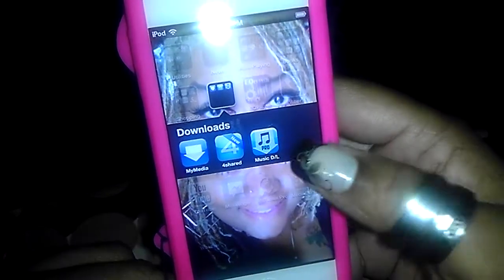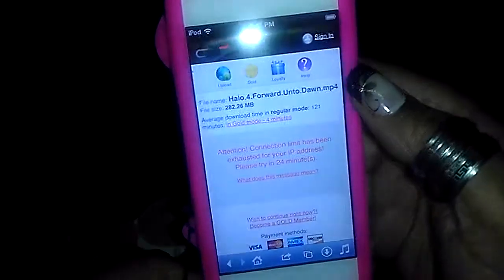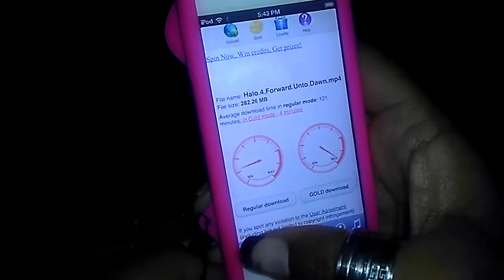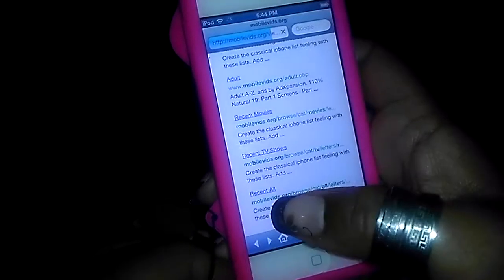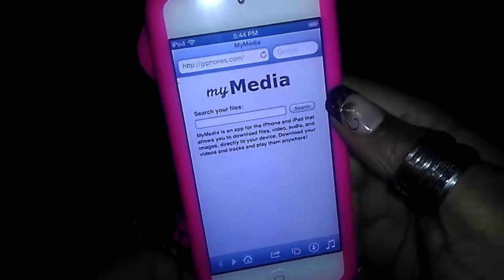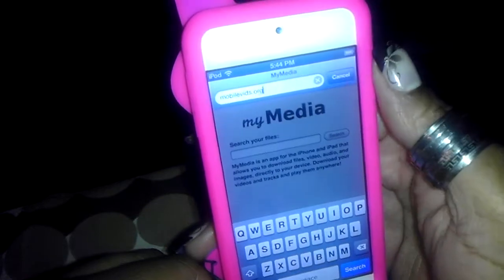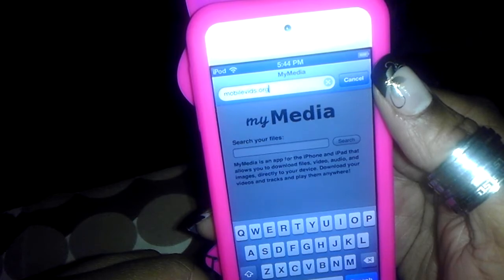They have a free version, and I have the pro version because I paid $1.99 for it. This is what I came to answer today — this is the My Media app. On this app, it allows you to use and view videos. Someone asked me how to do it and I've gotten a host of questions about it. So I'm going to walk you guys through this right quick. You open the app on your iOS device, whether it be an iPhone or iPod Touch. As you can see, I already have typed in mobilevids.org.